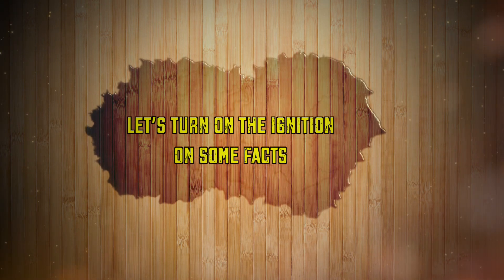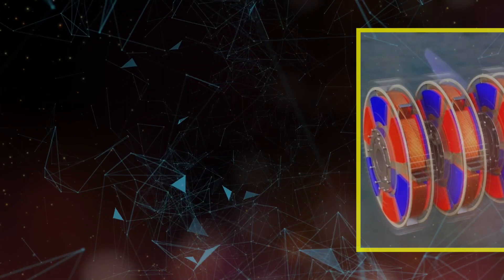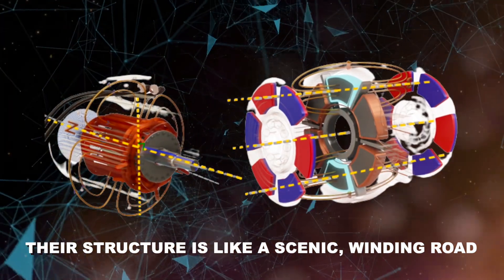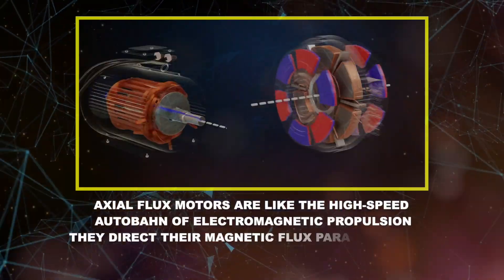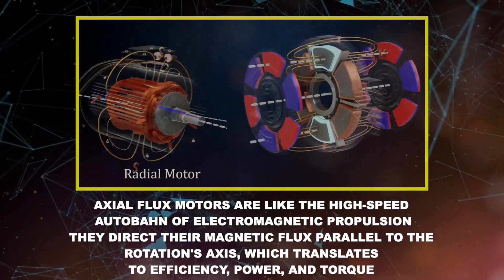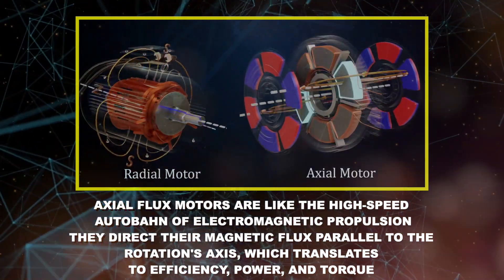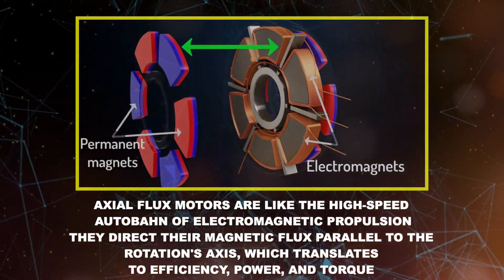Let's turn on the ignition on some facts. The automotive world has largely been powered by radial flux motors — their structure is like a scenic winding road, functional and reliable. However, axial flux motors are like the high-speed autobahn of electromagnetic propulsion. They direct their magnetic flux parallel to the rotation's axis, which translates to efficiency, power, and torque.